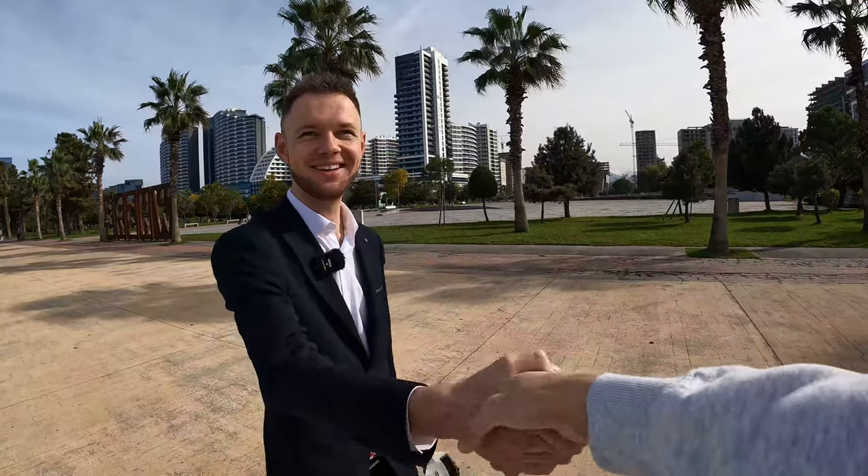Hello, my name is Alex Ivanov. I'm a real estate agent in Batumi and I'm an official partner of the Lemon Garden Residence and Spa.